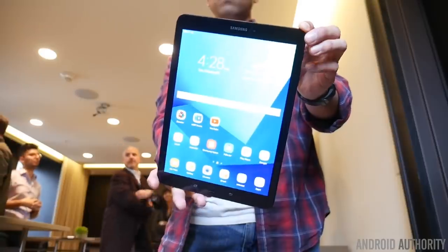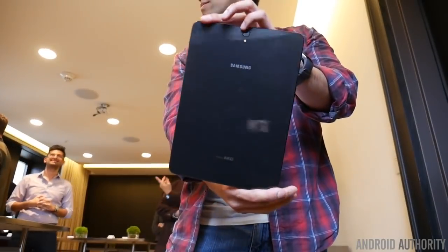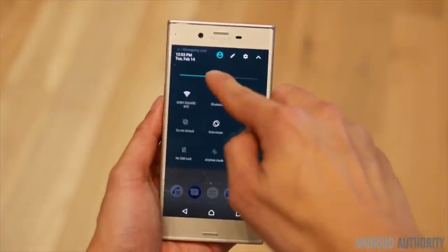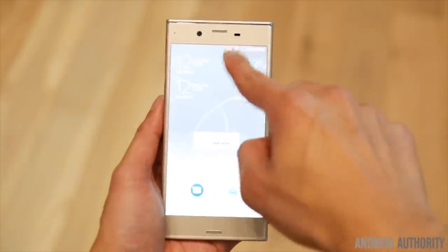Next up: HDR displays. HDR displays are going to be a big trend this year. Samsung put one in the Galaxy Tab S3, LG put one in the G6, and Sony put the world's first 4K HDR display on the Xperia XZ Premium.